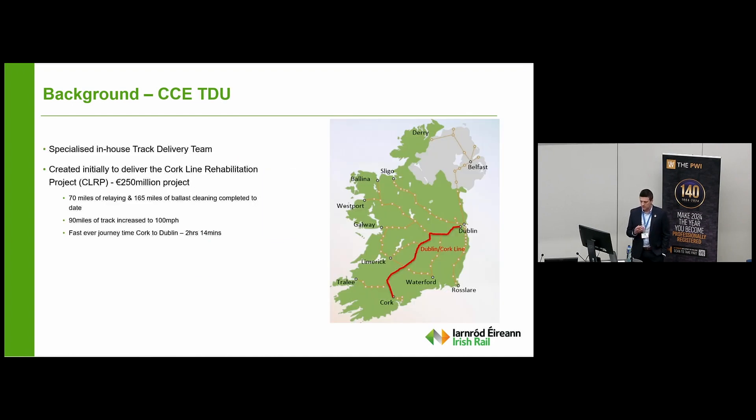Just a background to the track delivery unit: we're a specialist in-house track delivery team, and we were initially created to deliver the Cahill Mangan Rehabilitation Project, or the CLRP, which was initially scoped to be a €250 million project to revitalise the Dublin to Cahill Mangan. As heavy rail is the backbone of the public transport network, the Dublin to Cahill Mangan is the spine of our network, taking most inter-city traffic in and out of Dublin Heuston — from Cork, Waterford, Limerick, Galway, Kilkenny, Westport, and Ballina.